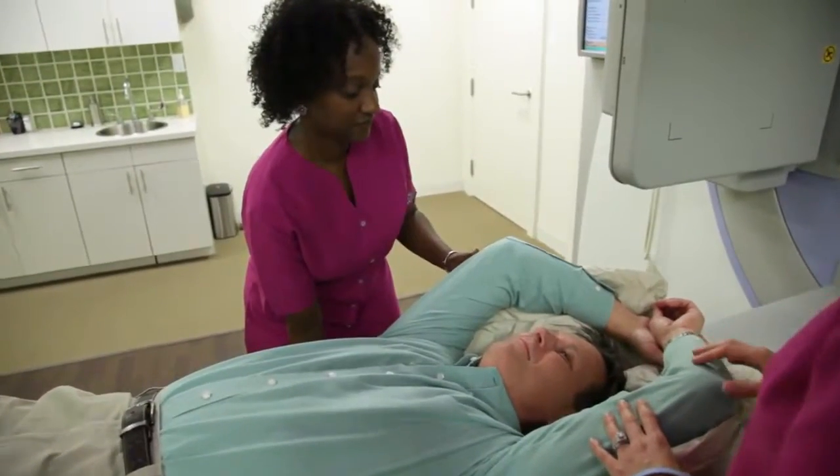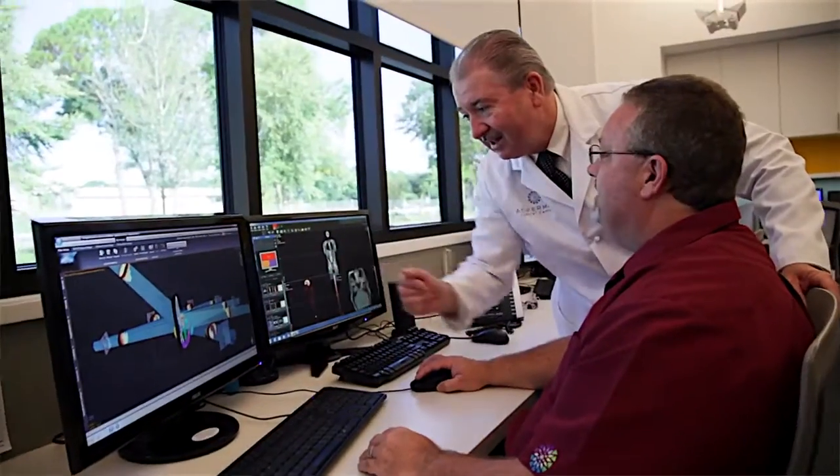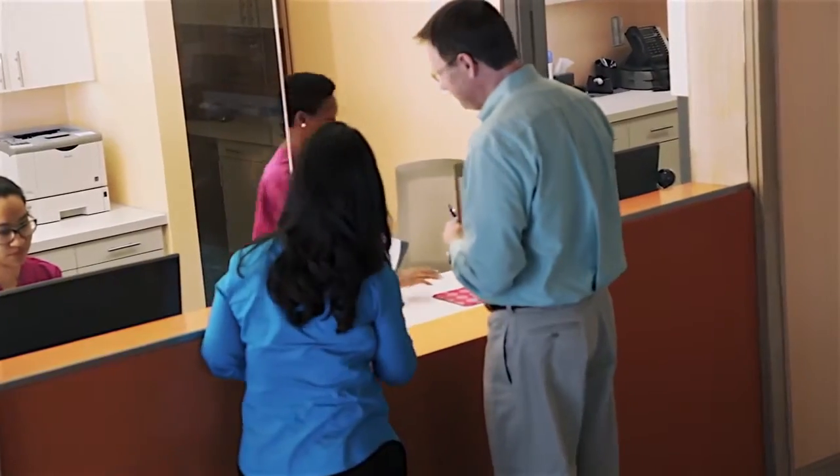Our board-certified oncologists and our oncology-trained support staff, including our physicists, our nurses, our social workers, and our dieticians, are all here to put this puzzle together. We all work towards your cancer treatment plan to put you on the path to wellness.